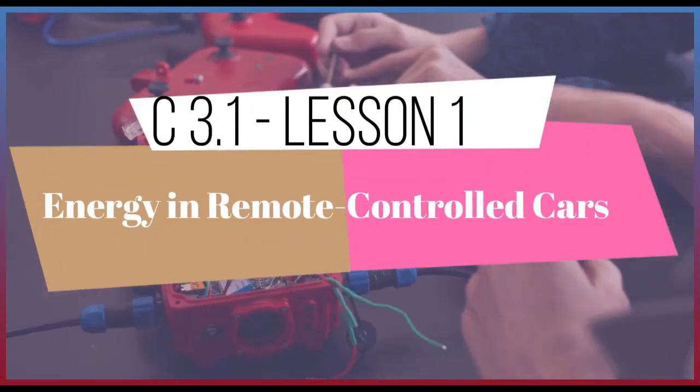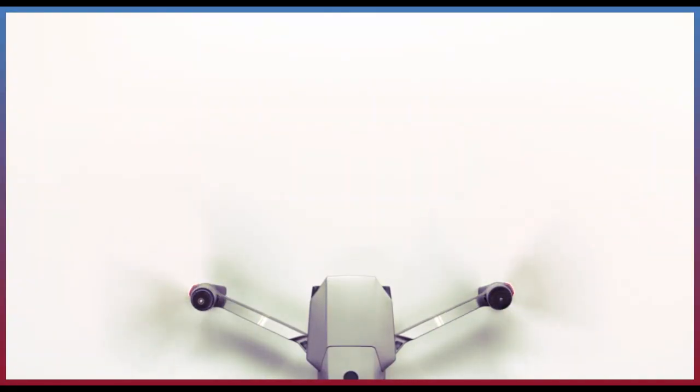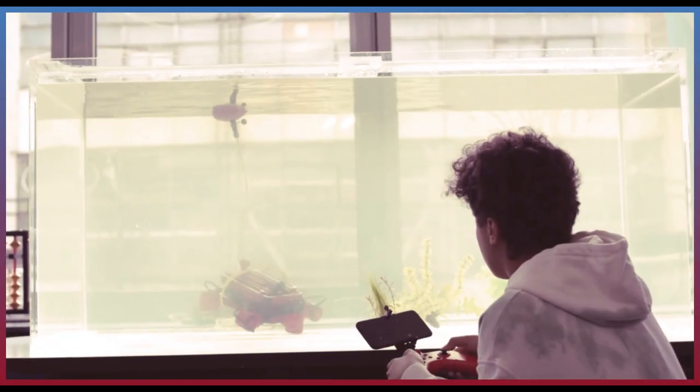Lesson 1: Energy in Remote-Controlled Cars. Many toys such as cars, trucks, boats, and robots and planes can be operated remotely.